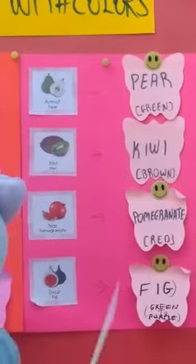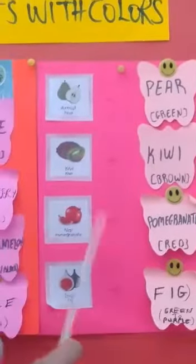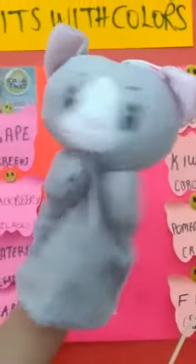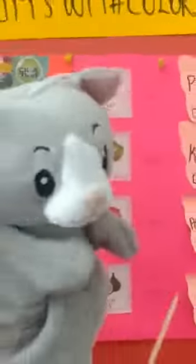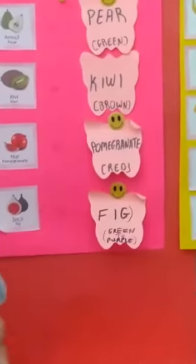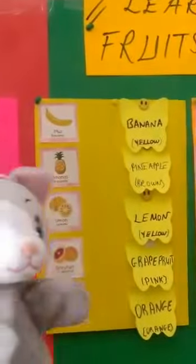Now here is pomegranate — pomegranate with red. Do you love it? Yeah, I love it, teacher! Let's continue. Fig — fig with green and purple.